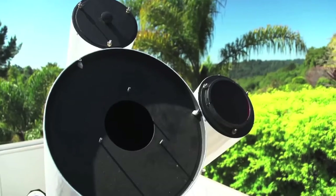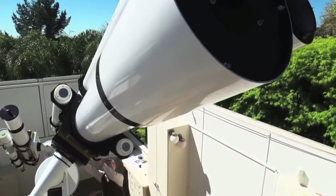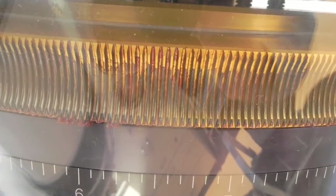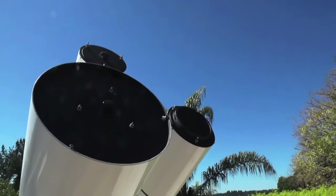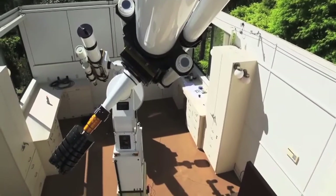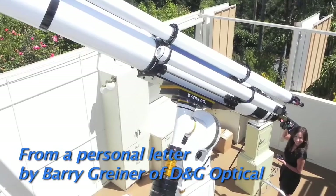The 12-inch achromatic objective lens is constructed of proprietary crown and flint glasses and was custom-made to demanding specifications. This lens has been fully AR multi-coated. Lens tests indicate the lens to be within one-eighth wave on the front with a very smooth spherical departure. There are no noticeable zones and negligible astigmatism. Surface texture is also very smooth. All tests were conducted at 550 nm. This lens represents the finest large lens we have ever produced. Overall correction and smoothness is superb. I don't believe it is possible for us to produce a better 12-inch lens.